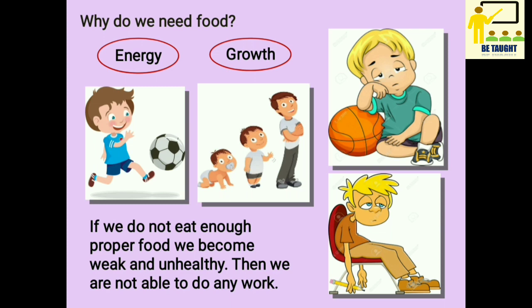If we do not eat enough proper food, we become weak and unhealthy. Then we are not able to do any work, as you can see in the pictures.